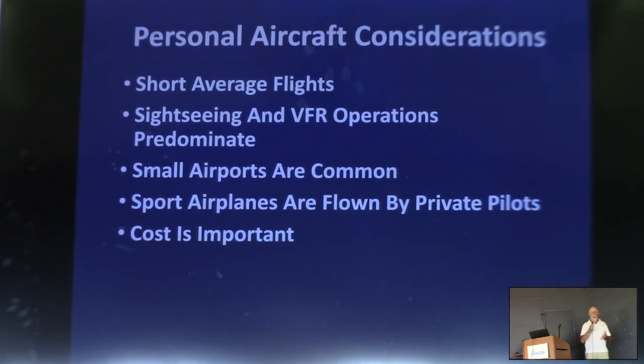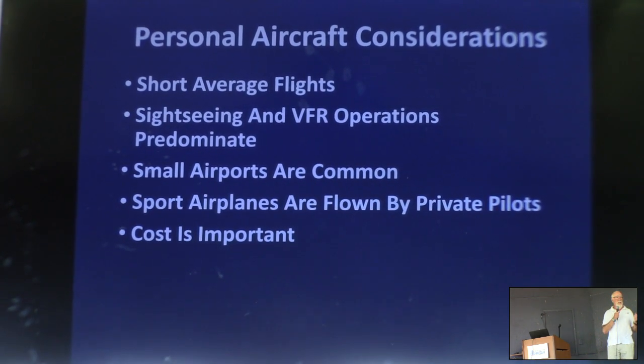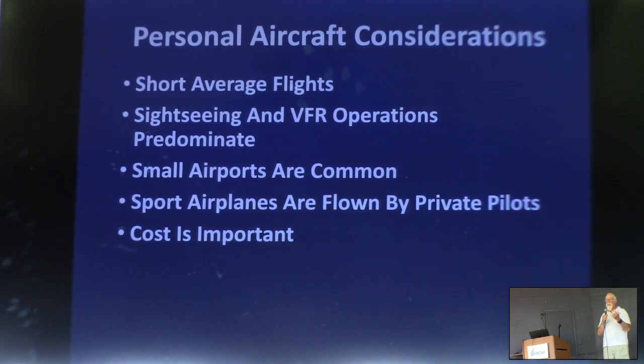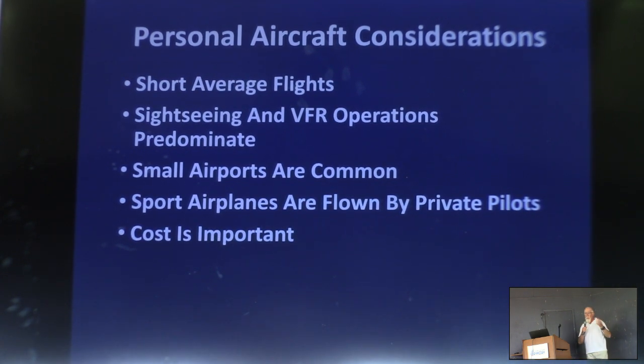What do we really do? Most of us fly relatively short flights. We're flying for recreation and personal transportation — sightseeing, VFR operation is common. We're operating on smallish airports. Sport airplanes are flown by private pilots, and as a designer and a private pilot, you have to take into account the level of proficiency you can really legitimately expect from those pilots — not what they hope they are, but what they really are. And cost is important, as much as we hate to admit it.